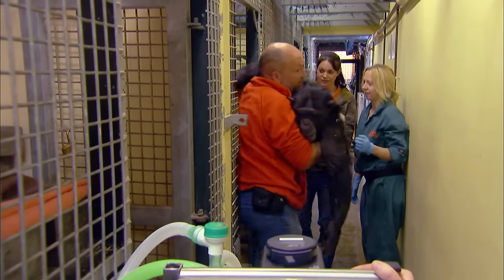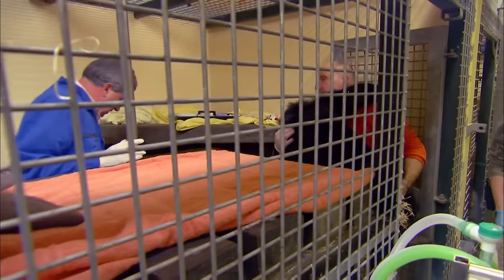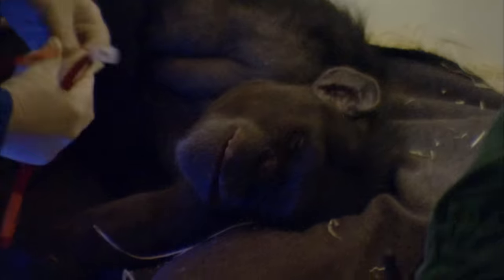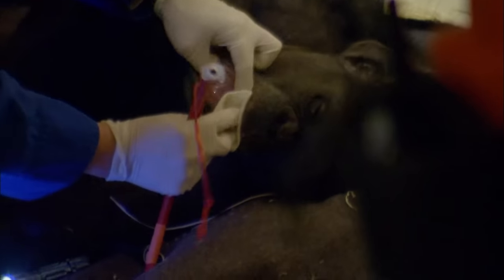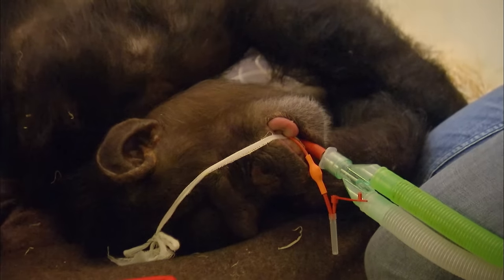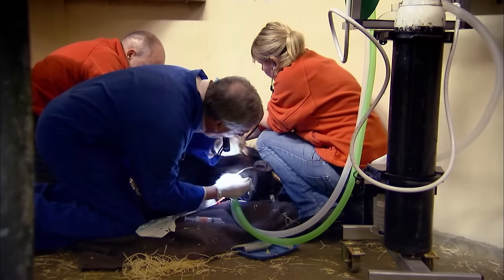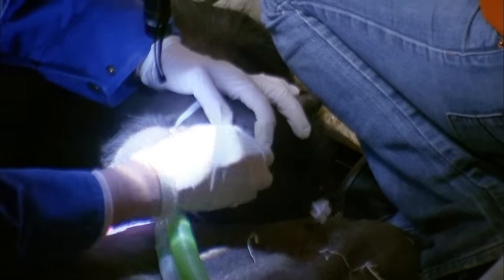Once she's asleep, animal director Jeremy carries her into the chimp's bedroom. They've decided to carry out the procedure here rather than the hospital, to minimise any stress and reduce the amount of time she's asleep. It's very unusual for chimps to show they're in pain, because in the wild this would be seen as a sign of weakness and would make them vulnerable. Mike is concerned Athena could lose the sight in her eye if he doesn't get to the bottom of the problem.